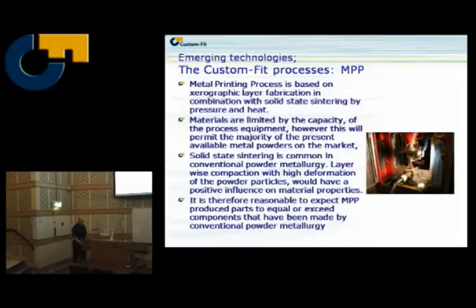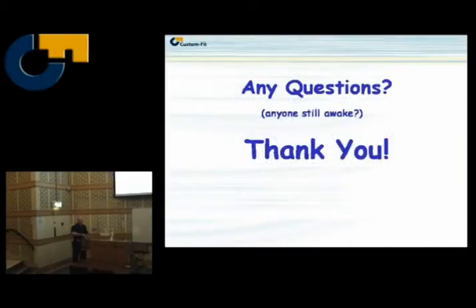Custom MPP: materials are consolidated by pressure and heat — no melting, or not necessarily melting. The particles are deformed during compression and then sintered by solid-state sintering. Because we have compression of very thin layers and sintering, we can get high density, and the materials become more reactive since the particles are actively deformed. So it should be at least as good as conventional powder processing — that's a conservative estimation. Any questions? Anyone still awake? Everybody's hungry.